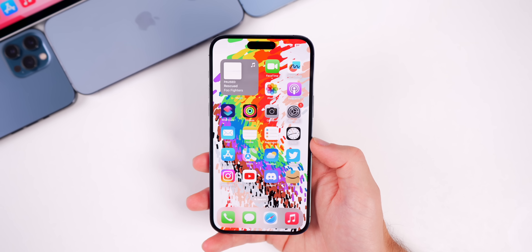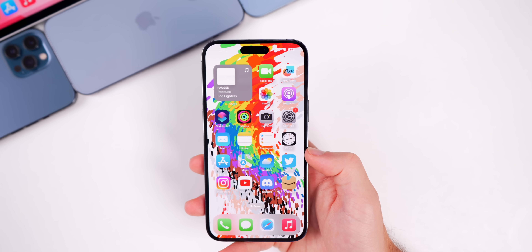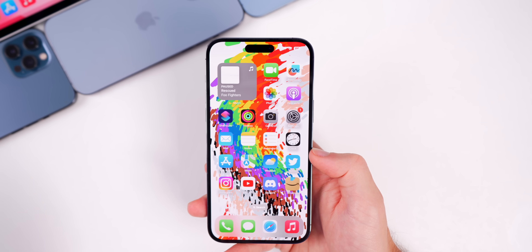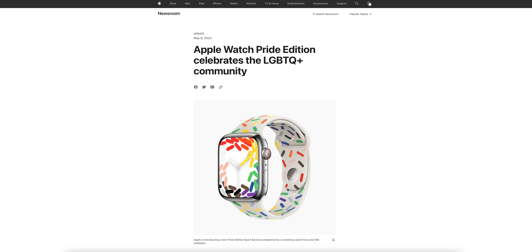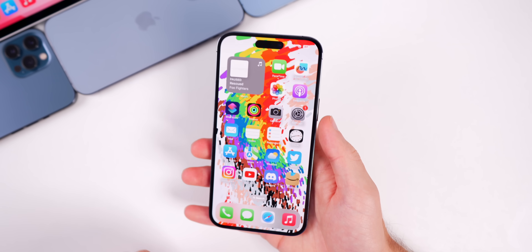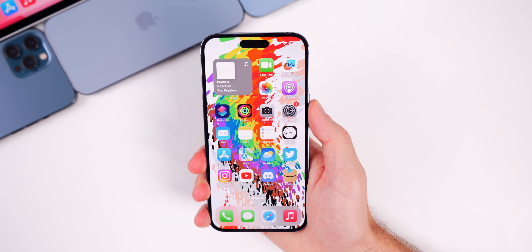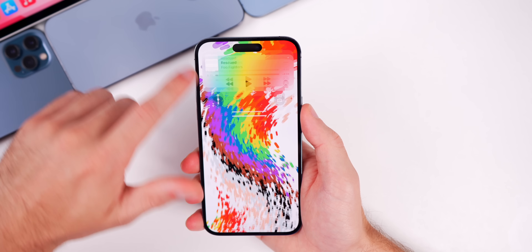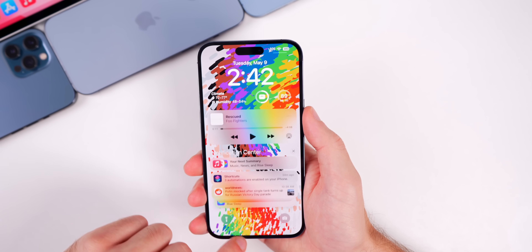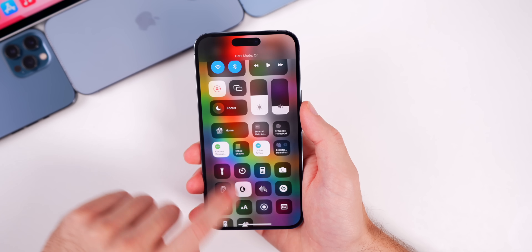The first new thing in iOS 16.5 is the new Pride celebration wallpaper, which also has a matching watch band and watch face for Apple Watch. Apple announced this this morning and in the RC build we can see what it looks like. While the wallpaper itself may not be for everyone, the animation is really cool — when you go to the lock screen it moves, and when you unlock it there's a fluid animation on the home screen.